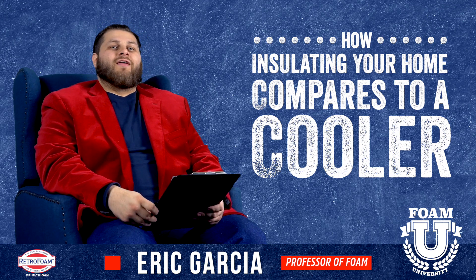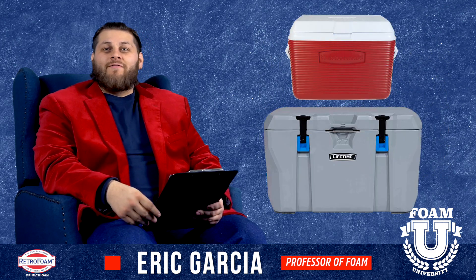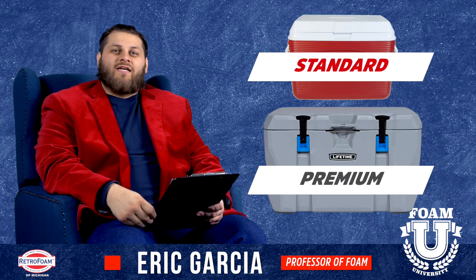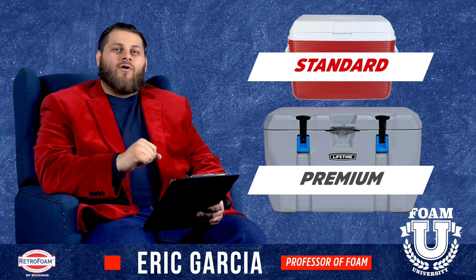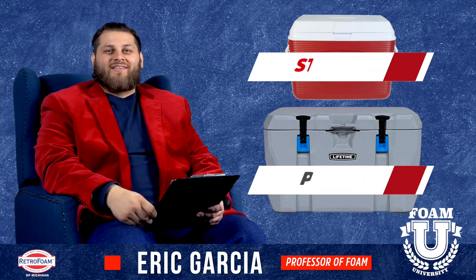We're going to get real interesting — we're actually going to cut open two different types of coolers, check out what's inside, and get a deeper look at the design, the technology, and again how that relates to your home. Now let's go cut some stuff open.